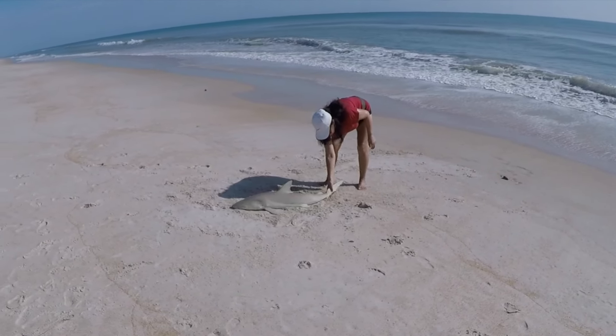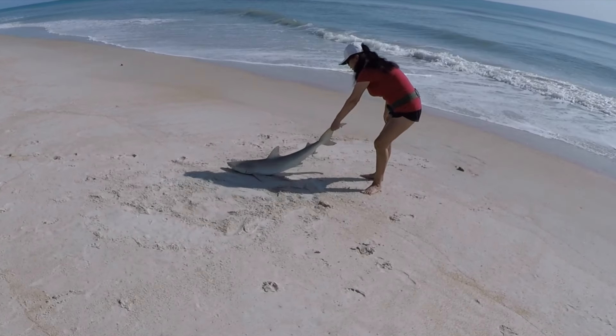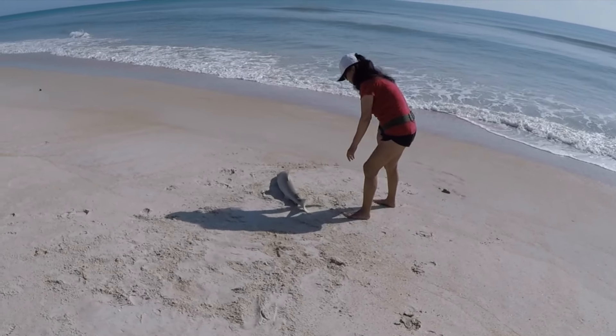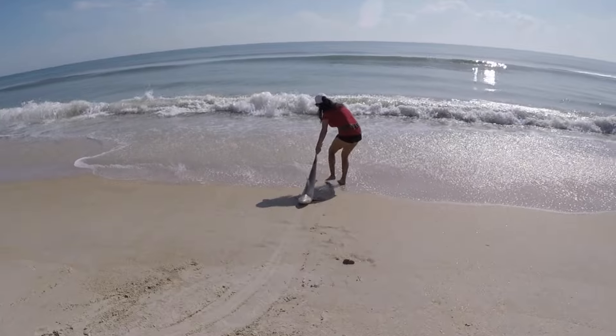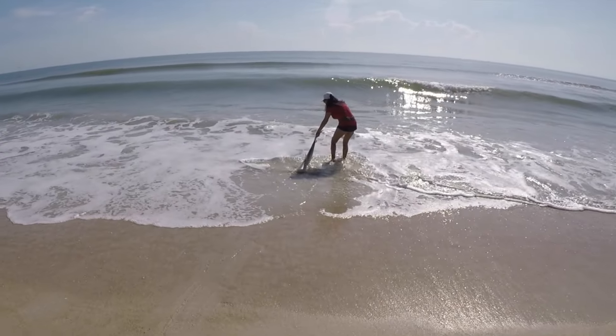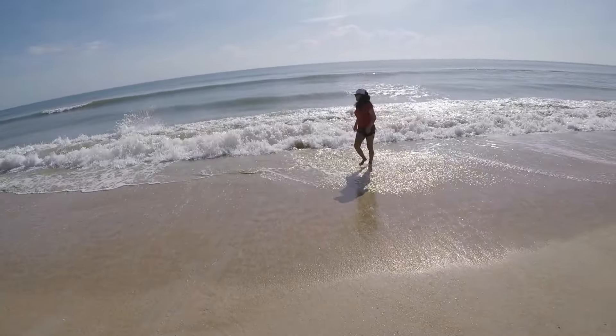All right, let him go. The black nose sharks are damn powerful for their little size. Okay, we're on the board — we still got about three and a half hours to go, so let's see what happens.